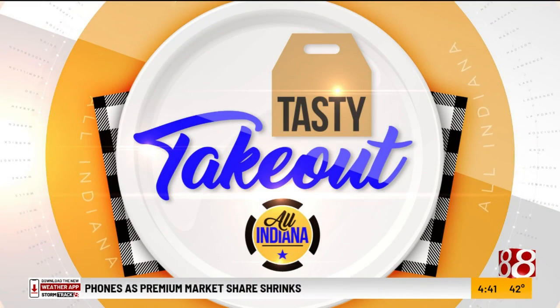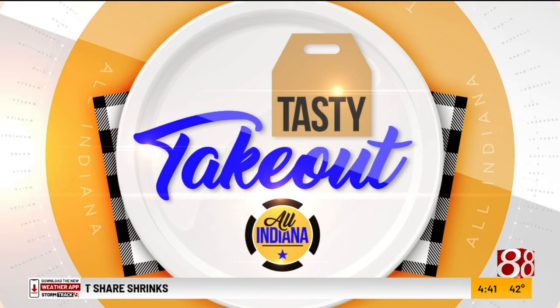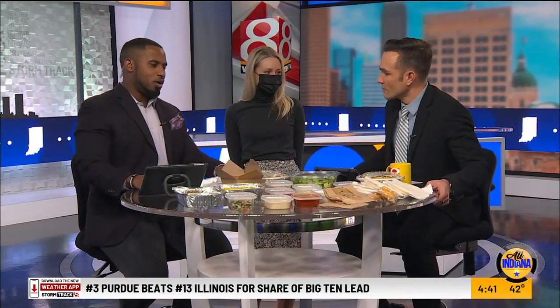All right, for today's Tasty Takeout, Garbanzo Mediterranean Fresh is in the building. Lori Meyer, the owner, is in the building also. Hi, guys. Happy to be here.